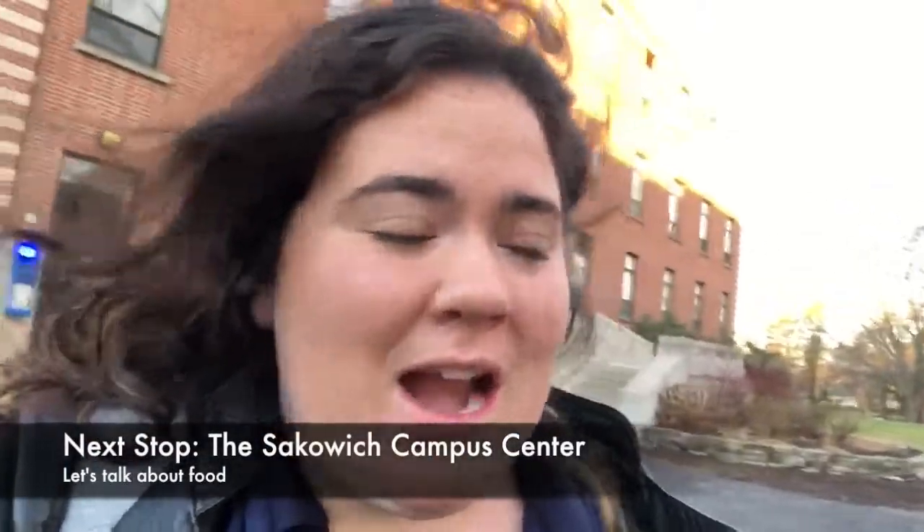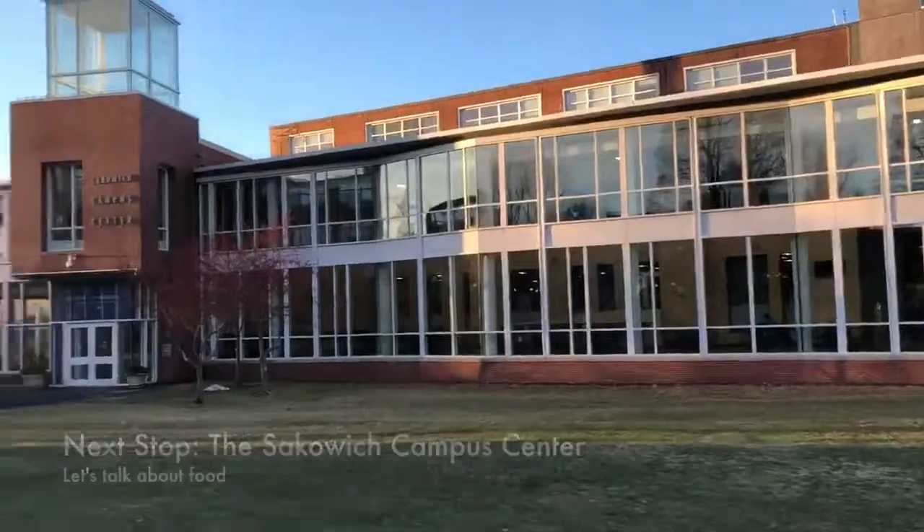Right behind me is Cushing Hall — this is where I have my class today, which is chemistry. You have an average class size of about 22 with a 14 to 1 student-faculty ratio. Merrimack tries to focus on having smaller class sizes so that you get an individualized experience within your class and with your professor. We like to say you're more than just a number here.